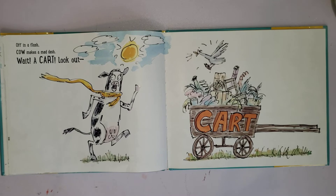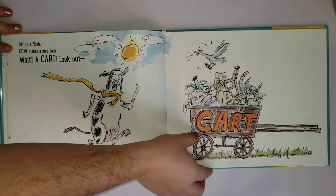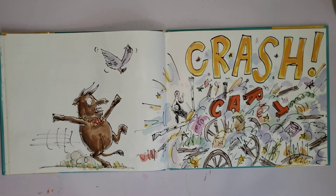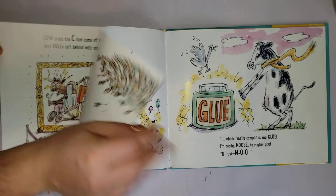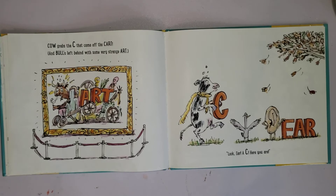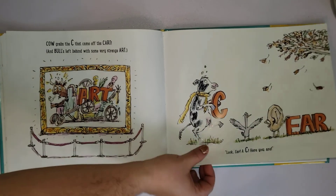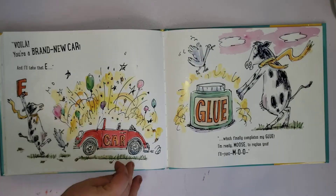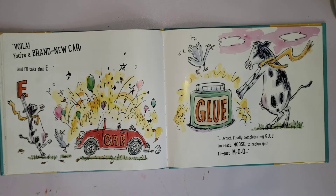In a flash, cow makes a mad dash. Wait — a cart! Look out! Crash, boom, bang, splash! Bull grabs the C that came off the cart and bull's left behind with some very strange art. 'Look, ear — I see here you are! Voilà — your brand new car! And I'll take that E, which finally completes my glue.'